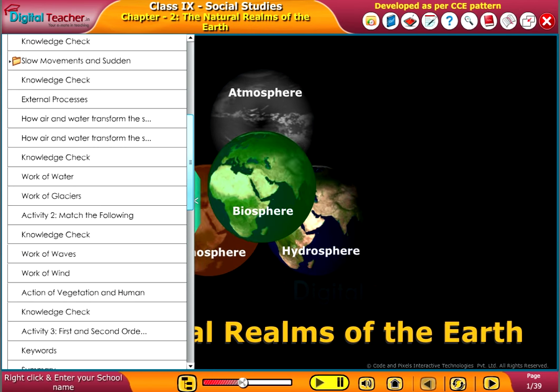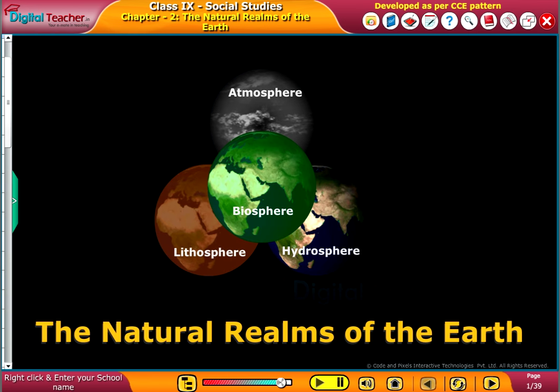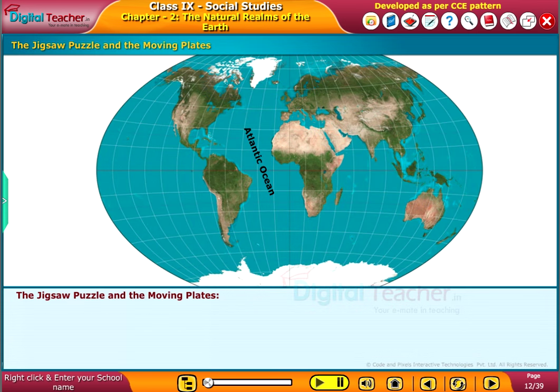Welcome to the chapter, The Natural Reliefs of the Earth. We will now look into the topic: The Jigsaw Puzzle and the Moving Plates.